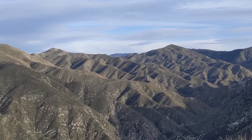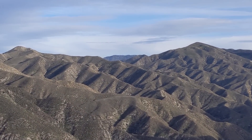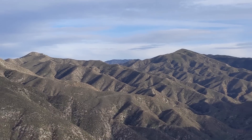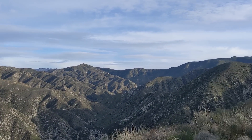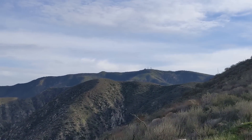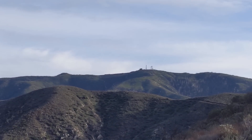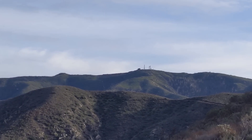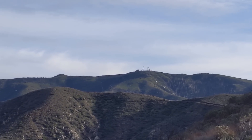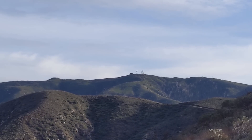Way in the background, that's Mount Gleason — the one with the trees on top. And right up here we have Magic Mountain, where those radio towers are. There actually used to be a rocket engine testing facility up here, and I think they tested the engines for the lunar module for the Apollo program up here.